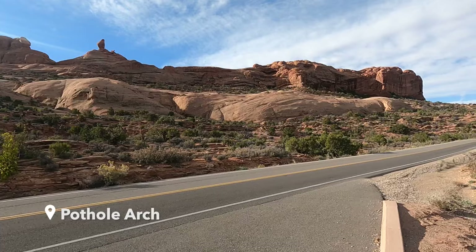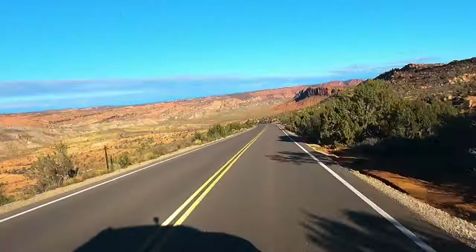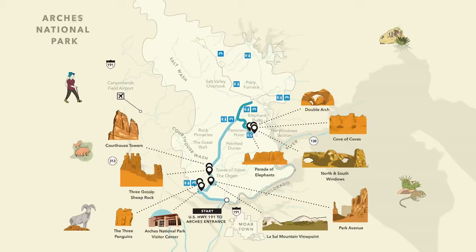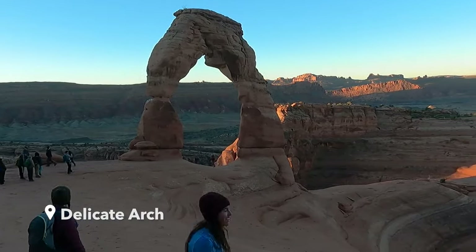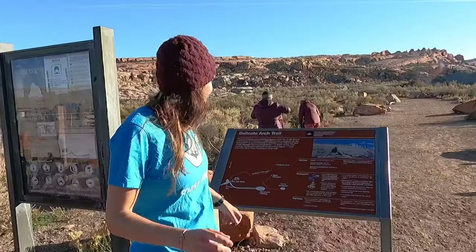You would never notice this on the side of the road. This is like one of the most exciting parts of Arches. Are you ready for this? Right there! Do you want to climb it? Too bad that you can't. We're here at Delicate Arch. This is the trailhead.